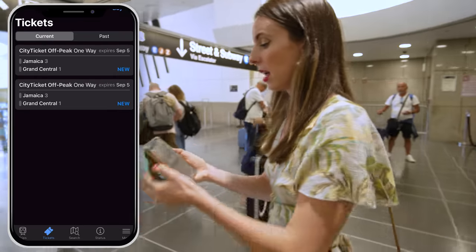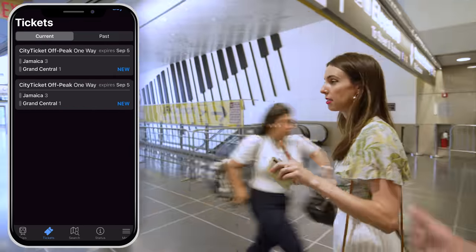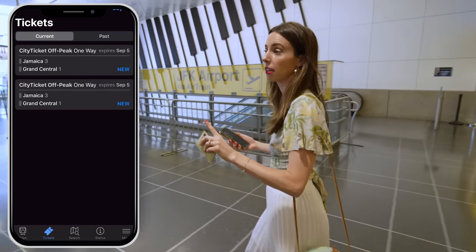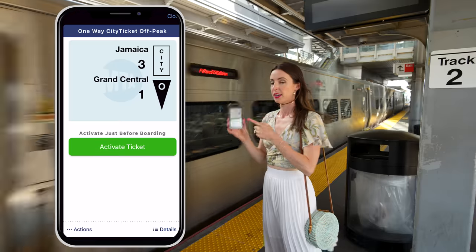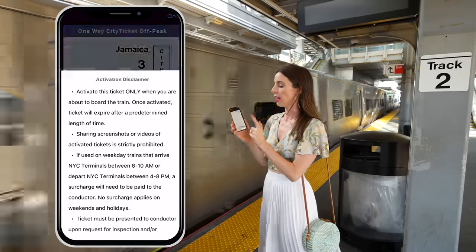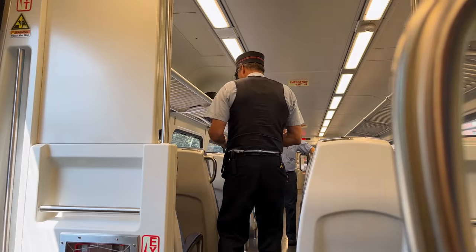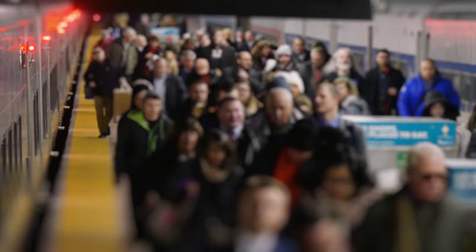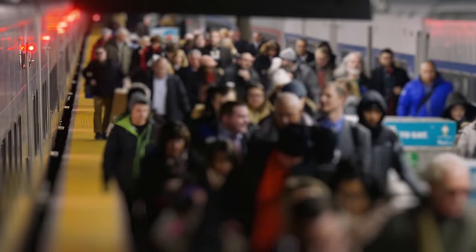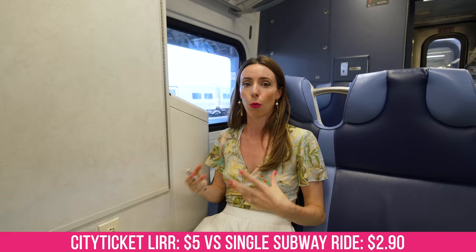Now we have our tickets and we're going to get on the train. You cannot activate the ticket until it is time to actually get on the train. Once on board, hit 'activate ticket' and the conductor will scan that. With the city ticket, you can use it any time of day except between 6–10am and 4–8pm, since those are rush hours. It's only $2 more than the subway — much nicer, much faster, air conditioned, way better experience.